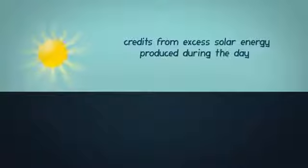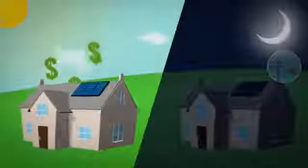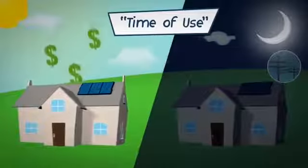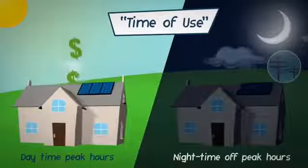However, credits from your excess solar energy produced during the day will offset nighttime charges, which are much cheaper than peak daytime rates. This maximizes your savings through time of use billing, where you are selling energy to the utility during daytime peak hours while buying energy during nighttime off-peak hours.